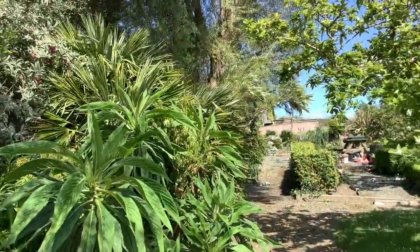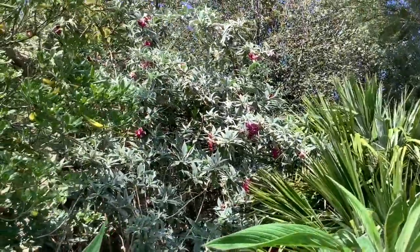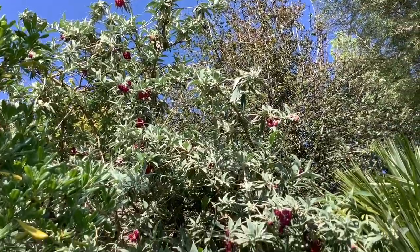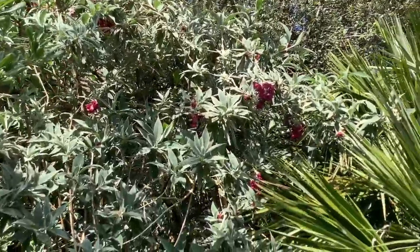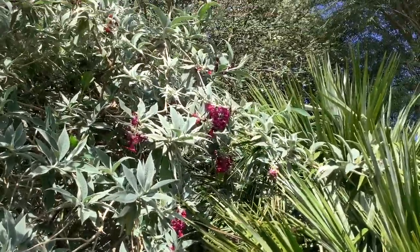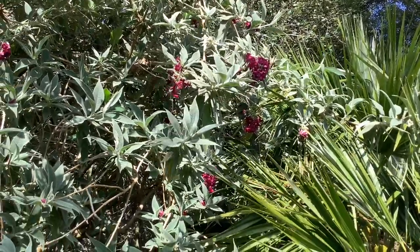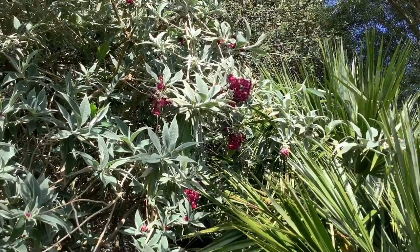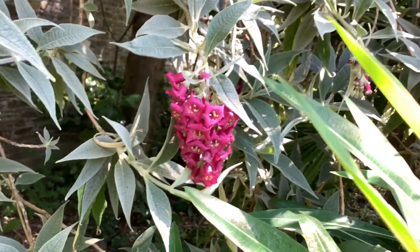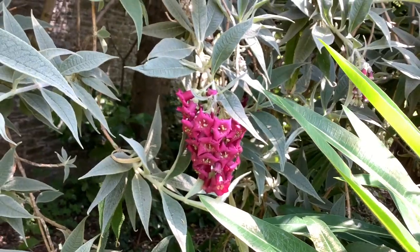Coming up the path to go back, I noticed that the buddleia is in flower. It doesn't look much like a buddleia as we know it, but it is in fact called Buddleia colvilei. This is the deep red form called Kewensis. There we are — close up of the buddleia. Lovely.